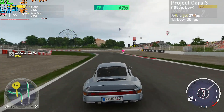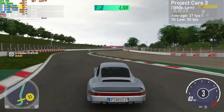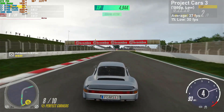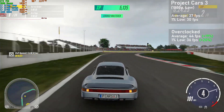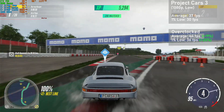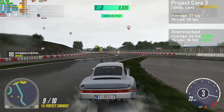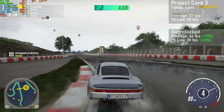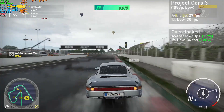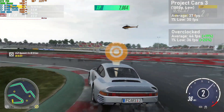Project Cars 3 is up next, run at 1080p with the low preset. We got averages of 37 FPS with 1% lows down to 30. When overclocked, averages jumped 19% to 44 FPS, with 1% lows rising 20% to 36. The 2GB of VRAM really helps this card out, and at these settings the card provided a great experience thanks to smooth frame times. Hitting 60 FPS is possible if you drop the resolution a little.